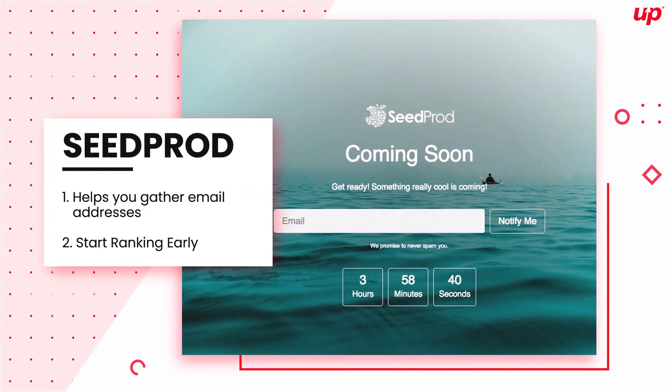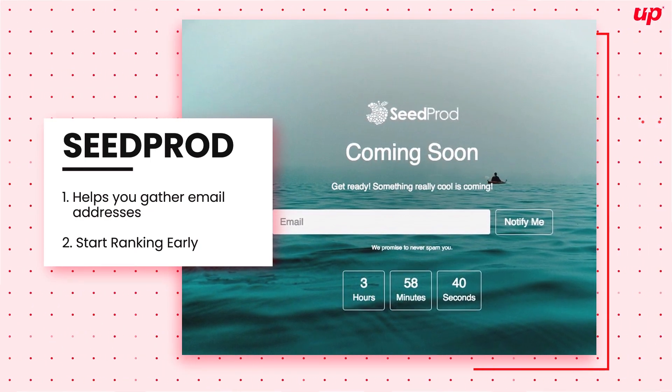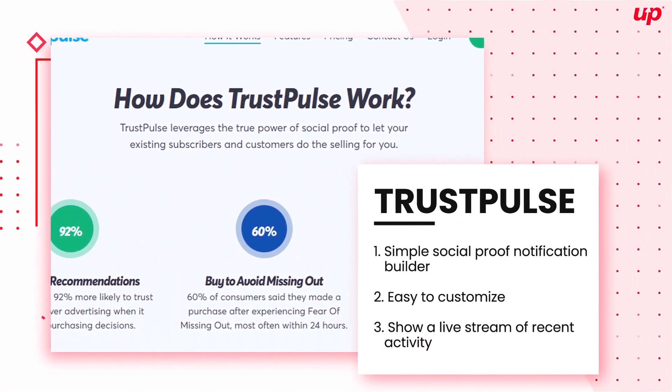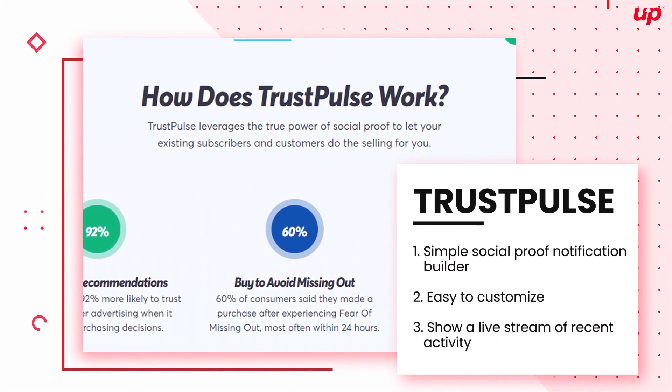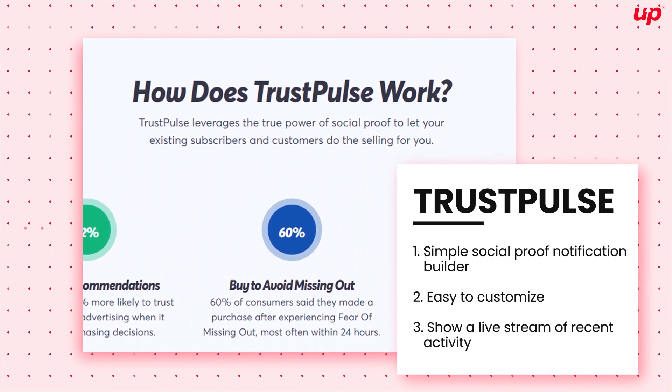Seed Broad lets you work on your site in private while your website visitors see a coming soon or maintenance mode page. Trust Pulse leverages FOMO — fear of missing out — to help drive more conversions and sales on websites through social proof.